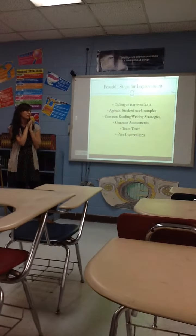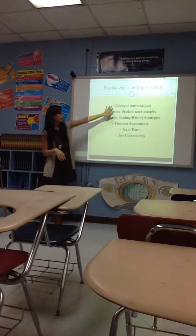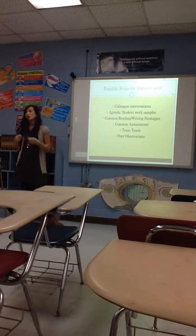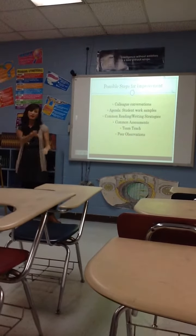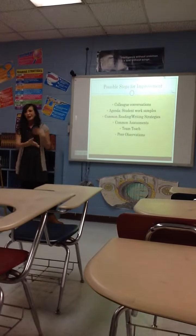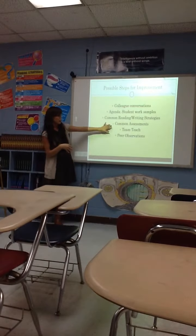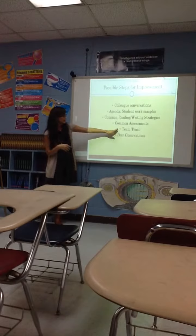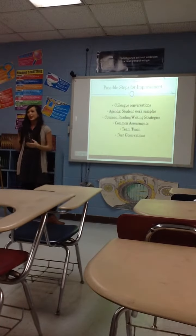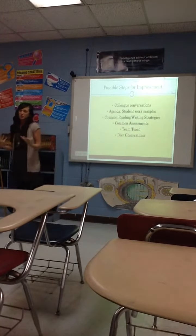Possible steps for improvement — ideas that could help us get into the proficiency range in all categories: we could have more collegial conversations, which we're already doing with our PLC. We could show student work samples in our PLCs — how's the student doing for you versus for me. Maybe make some common strategies, so if purposeful annotation worked really well, we could all use that. Common assessments and common activities we do with our students. Team teaching — if I'm teaching something, I could bring in a special education teacher to work with a smaller group to the side. And peer observations — we could just observe each other and help each other in that way.